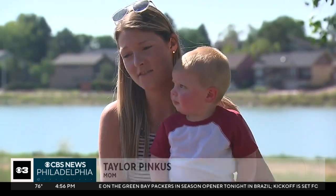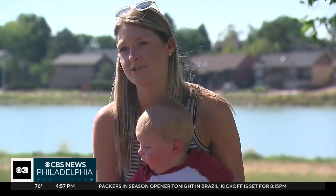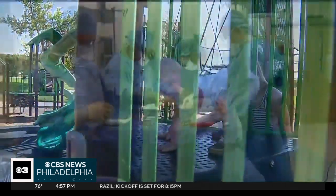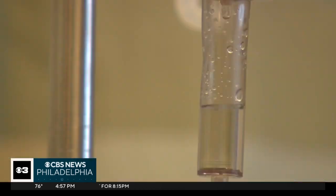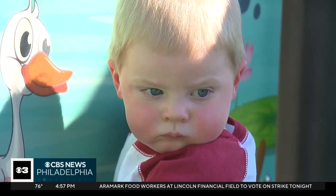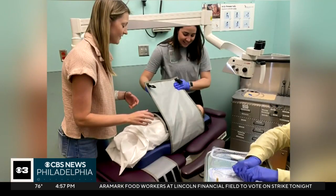And then we started daycare in February of this year and that is when they were just non-stop. For children who have chronic ear infections, ear tubes can stop the cycle. They're typically inserted surgically with the child having general anesthesia. But now there's a new non-surgical option. I was able to be right next to him, which was the best part, because going into the operating room, parents don't get to go back there.